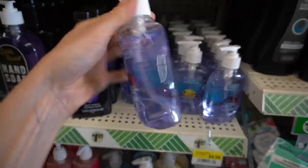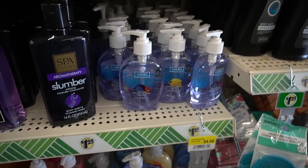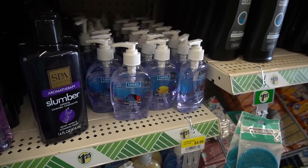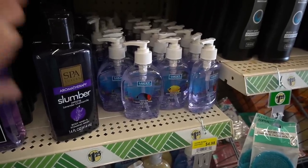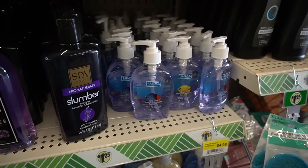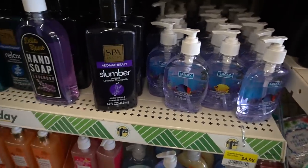Lucky has methyl isothiazolinones as preservatives, which people frequently become allergic to — another case of replacing something with something else and causing a problem. Parabens are not really that problematic. They got so demonized that a lot of products replaced them with thiazolinone preservatives, which are far more likely to cause problems. It's just a silly switch.